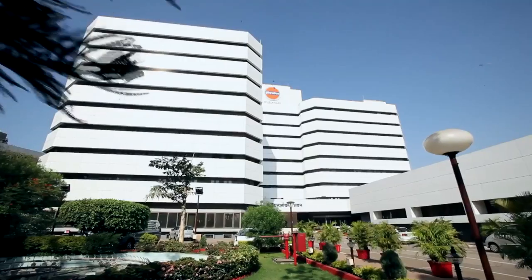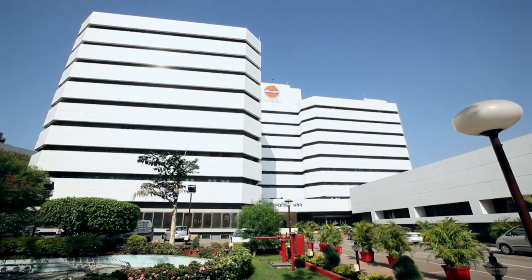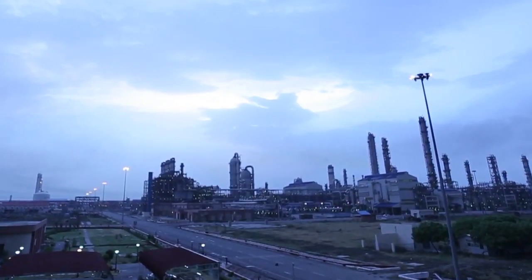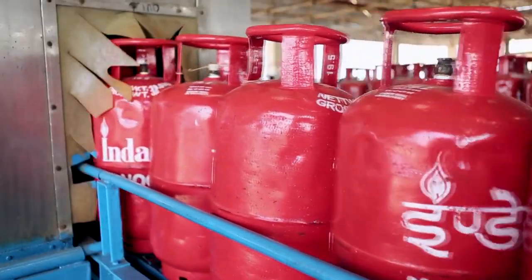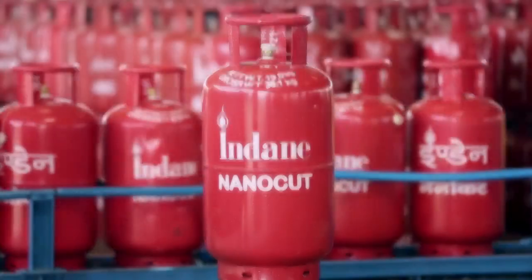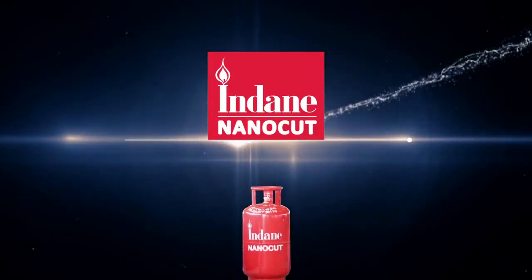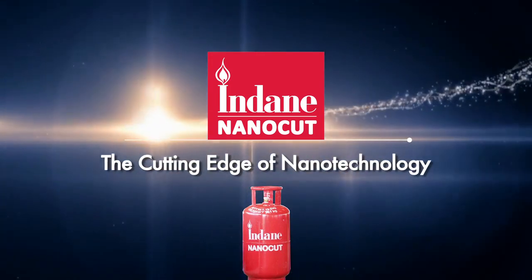Indian Oil, the top ranking Indian company in the Fortune Global 500 list and the nation's flagship energy company, has developed a special grade of LPG for high flame temperature applications called Indane Nanocut — high-term metal cutting gas with the cutting edge of nanotechnology.